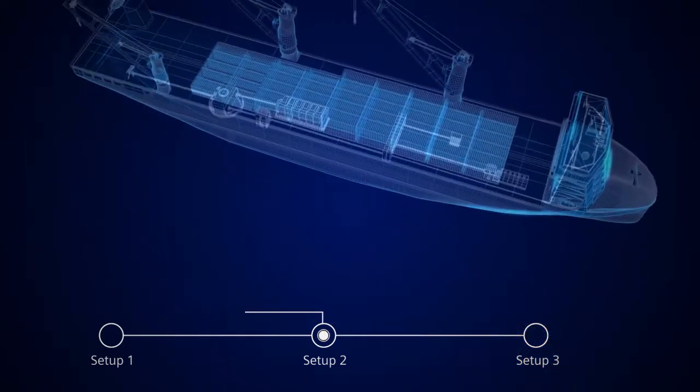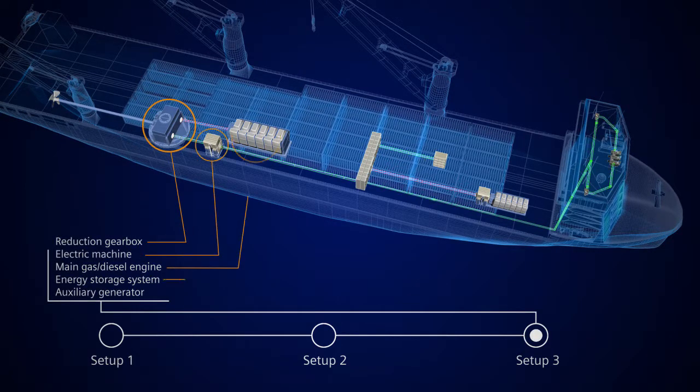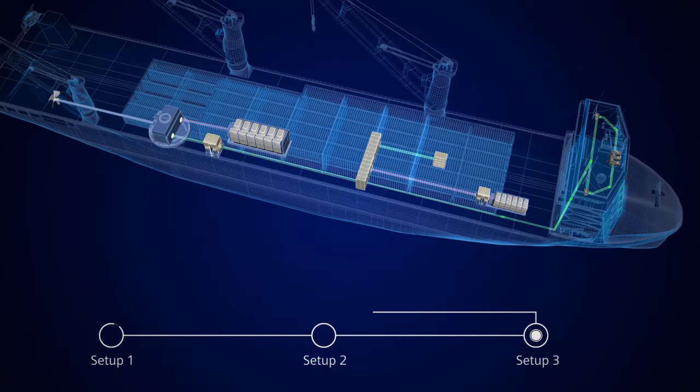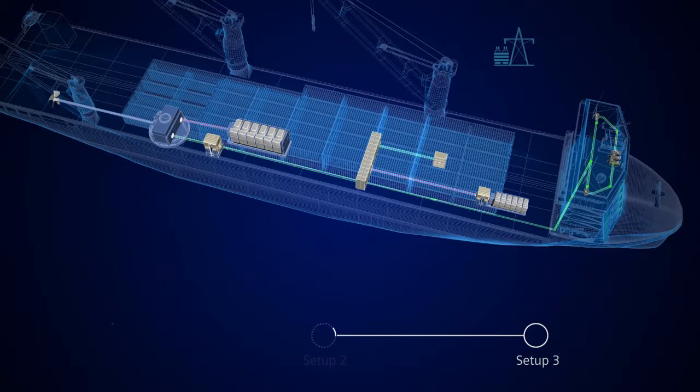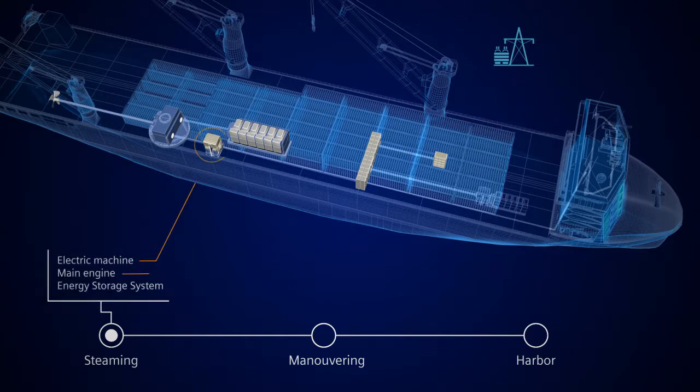MS Moncommon is fitted with a third alternative: a hybrid solution. The main engine is in line with a reduction gearbox fitted with a combined generator and electric machine fed by AUX generators and ESS. This hybrid propulsion system maximises its operational performance by running in different modes. When steaming, it runs on the main engine with the electric machine and battery for peak shaving and optimised diesel engine operation.